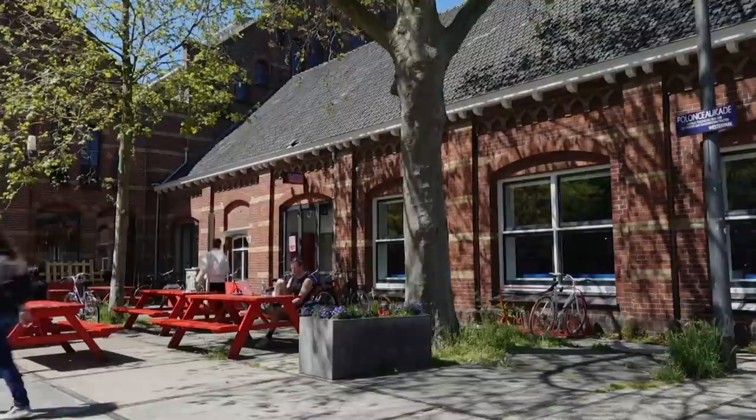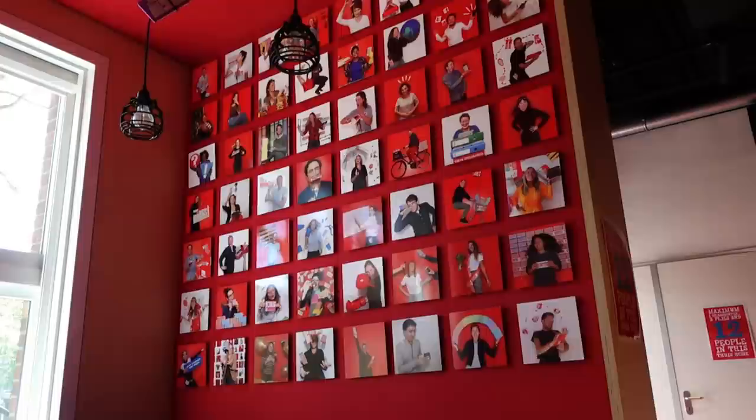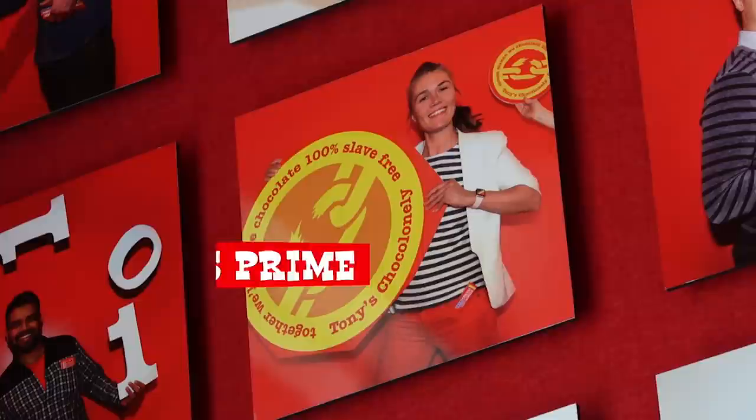NewsHour Weekend Special Correspondent Megan Thompson reports. There's something striking about the Amsterdam offices of chocolate company Tony's Chocolonely. The tables and bikes outside, the floors, envelopes and shipping boxes inside, red balloons — virtually everything is fire engine red. It's partly the playful nature of the growing company, where employees all have fanciful titles. The boss says: 'I hate to be called CEO. I just want to be the chief chocolate officer.'